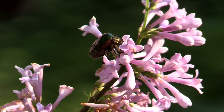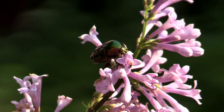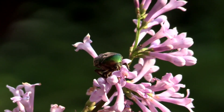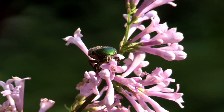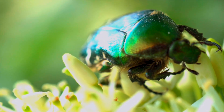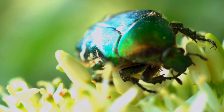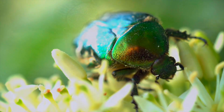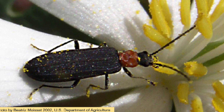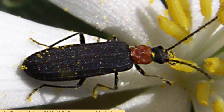Beetles are also pollinators, and there are more types of pollinating beetles than any other species of pollinator. They are attracted to white or dull colored bowl-shaped flowers that open during the day. Beetles go in search of pollen and other flower parts to eat, and as they do this, some of the pollen gets stuck to their bodies and they carry it on to the next flower.